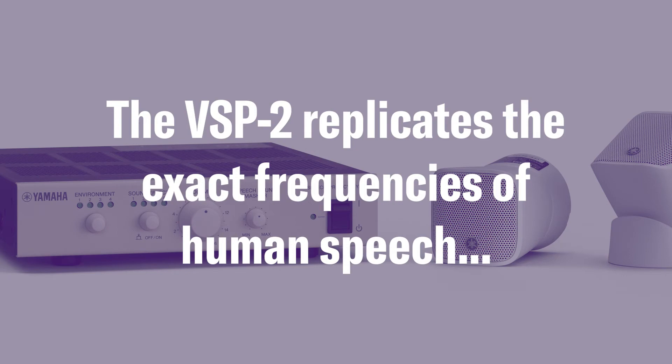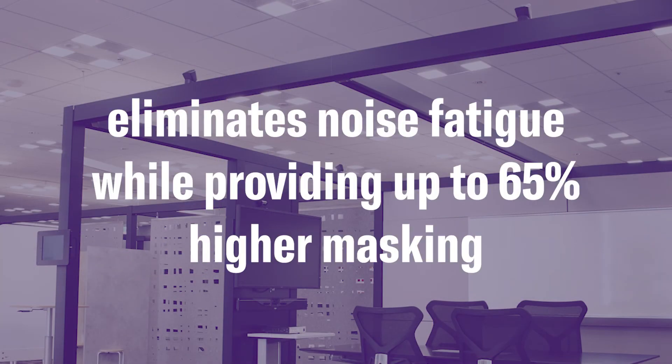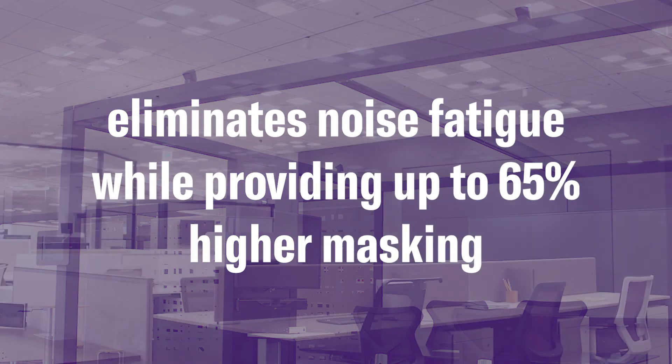The VSP2 replicates the exact frequencies of human speech using a mix of audio elements. Choose between a blend of voice tones, environmental sounds, and sound effects. The VSP2 eliminates noise fatigue while providing up to 65% higher masking.